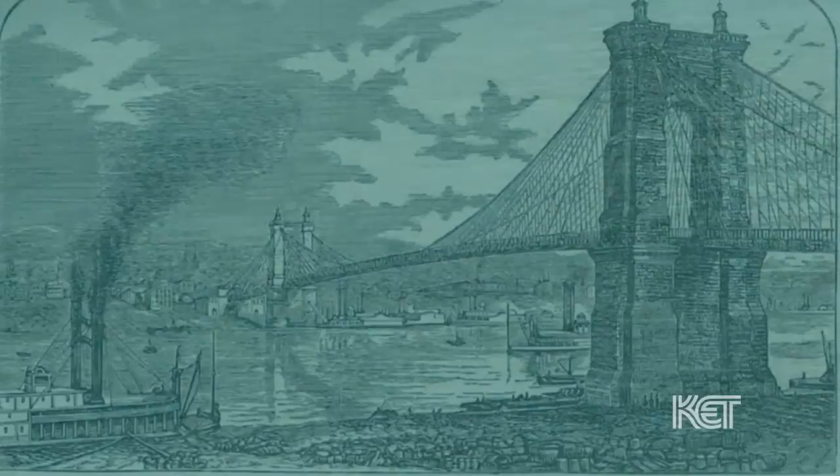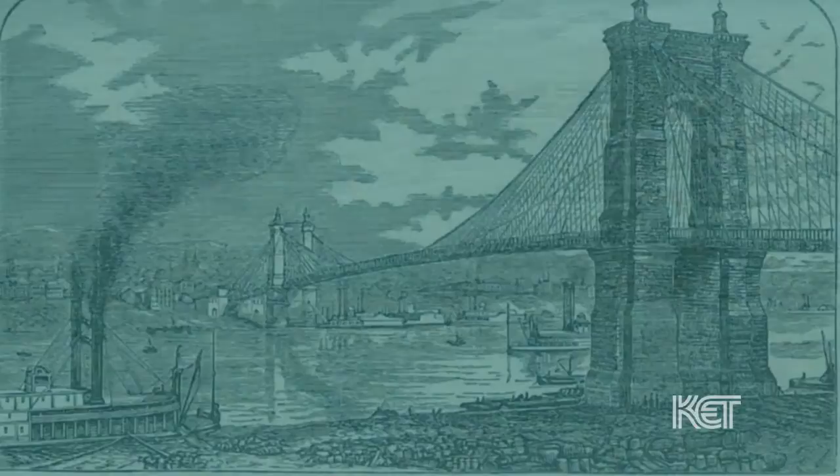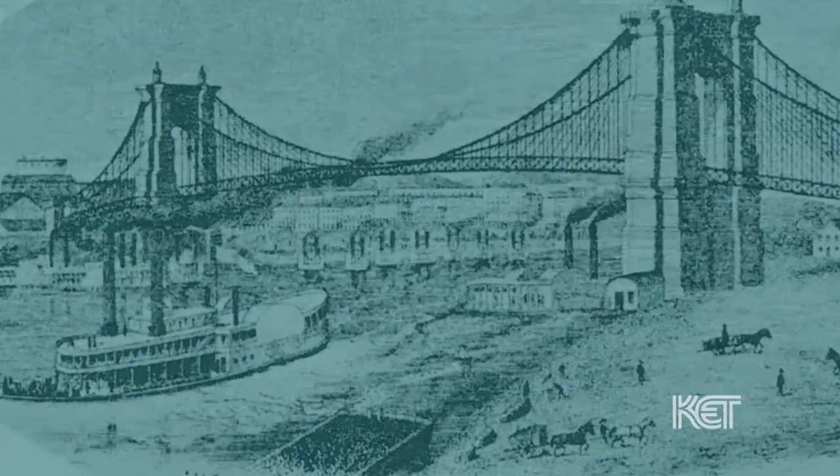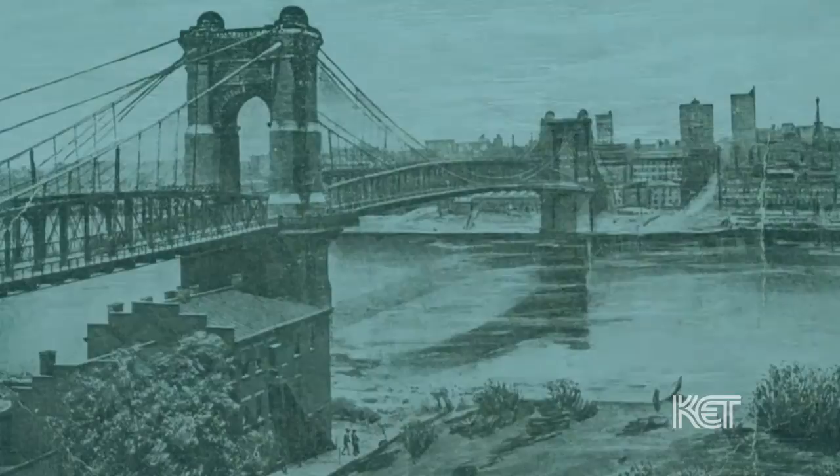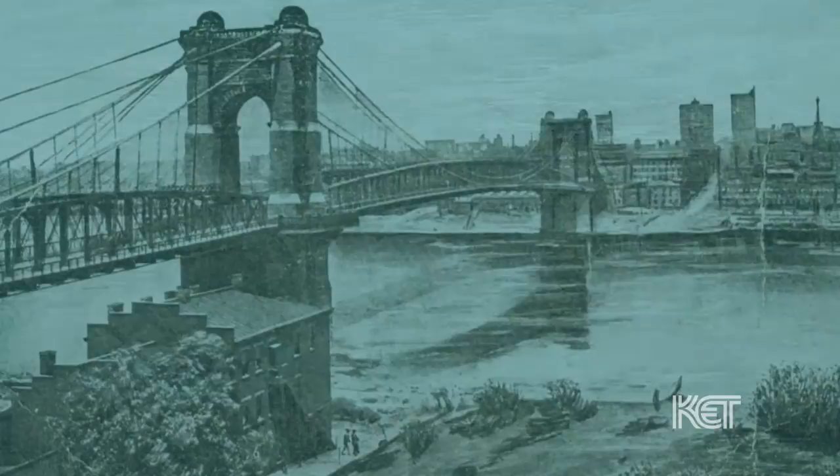The bridge was open to pedestrian traffic the weekend of December 1st and 2nd in 1866. 46,000 people crossed the bridge on Saturday and 120,000 on that Sunday, and they were paying to cross it — three cents a person for a ticket. The bridge was then dedicated on New Year's Day in 1867.